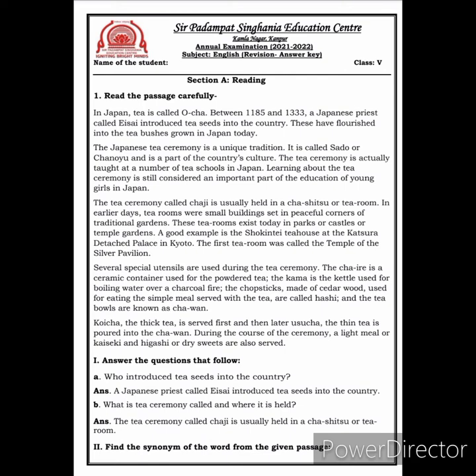Now children, you have to answer the questions that follow. The first question is: who introduced tea seeds into the country? The answer is: a Japanese priest called Esai introduced the tea seeds into the country. Next: what is the tea ceremony called and where is it held? The answer is: the tea ceremony called Chaji is usually held in a Chashitsu, or tea room.